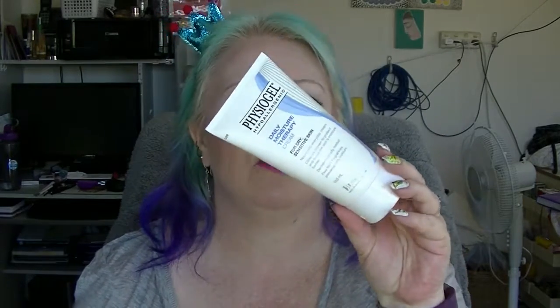The first one is the Physiogel Moisturiser. This is actually the second one of these I've got — the other one I've already used. It's actually a really nice body cream. I have this condition on one of my legs which is like dermatitis, a form of dermatitis, but it's like in this one big patch just on one leg.